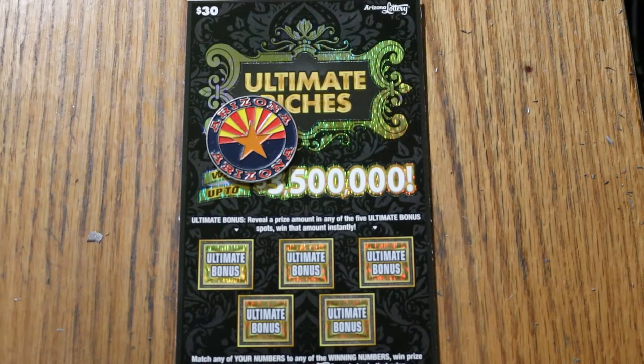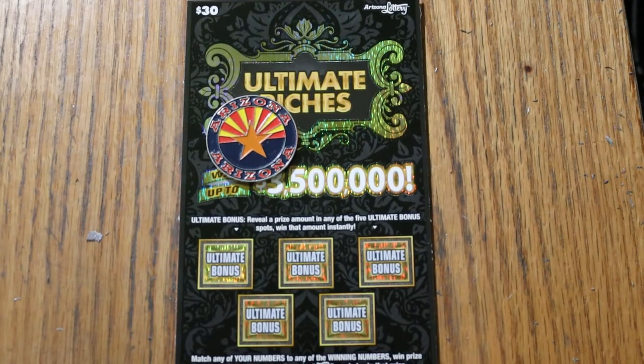What's up YouTube, AZ Scratchers here, and welcome to the September 13th edition of the One a Day in September series featuring the $30 Ultimate Riches. Now, we had a nice win yesterday, and we're going to get a back-to-back going.